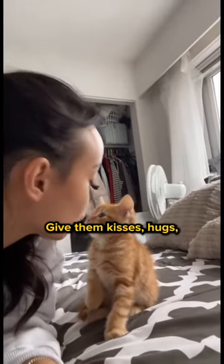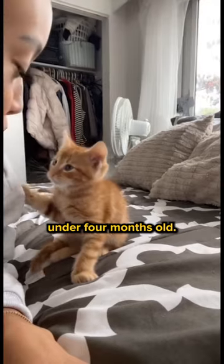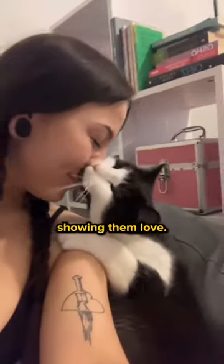One, more cuddles. Give them kisses, hugs, and lift them up gently, especially if they're under four months old. At first, they might see you as this giant, terrifying creature, but soon enough they'll realize you're just showing them love.